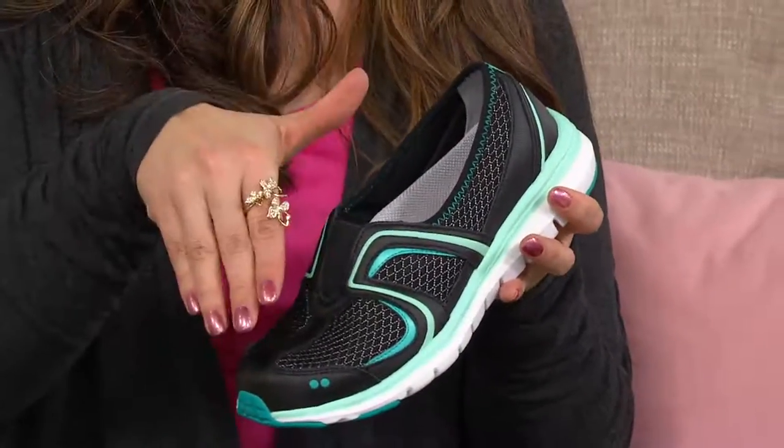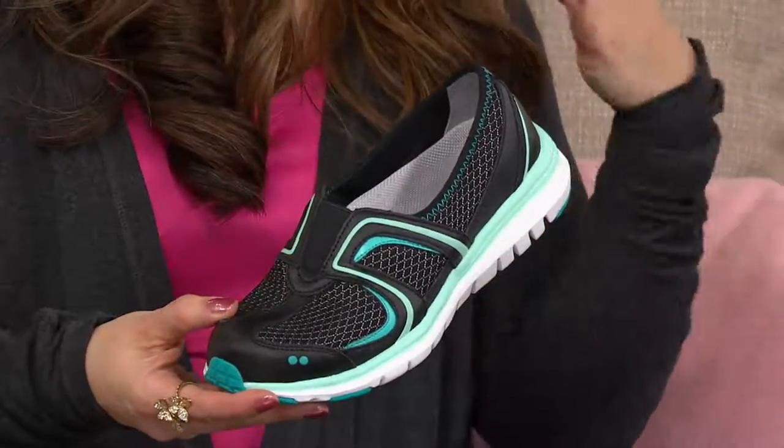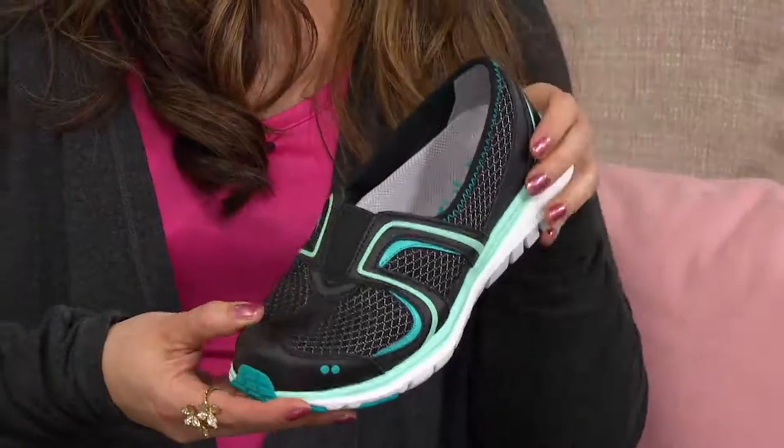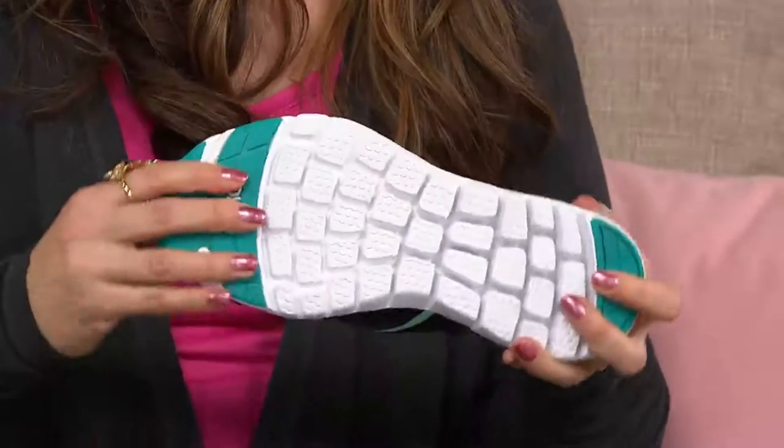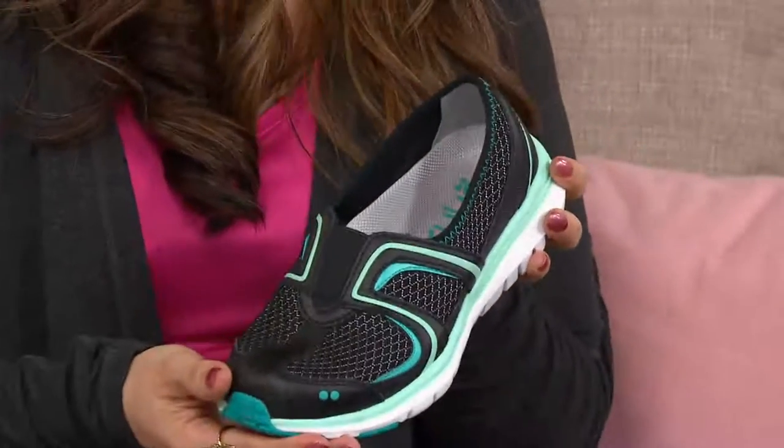To be able to have something I can just slip on when I'm not going to the gym, when I don't need to lace something up, and it's going to stay on my foot — I don't have to fight it — it's going to be very comfortable, extremely flexible, and it's going to look wonderful.